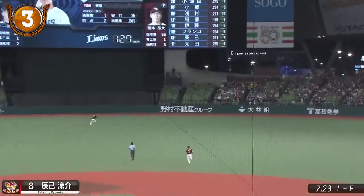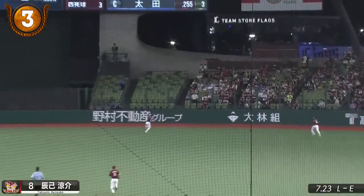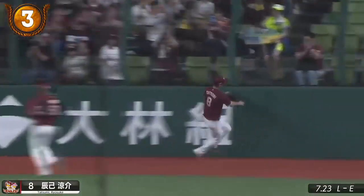Eagles center fielder Diyosuke Tatsumi has a lot of ground to cover on this opposite field fly ball and he needs all his speed to do so.